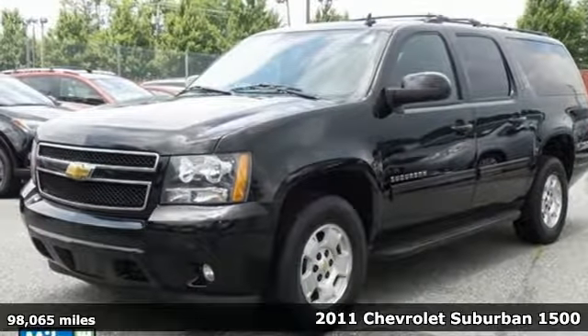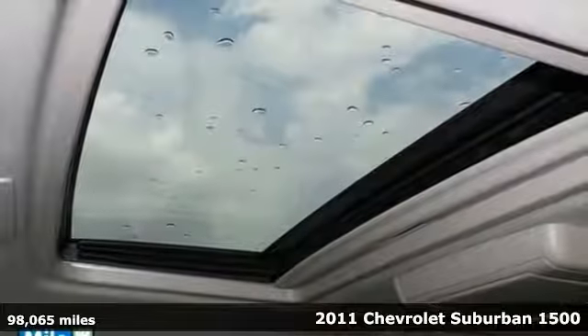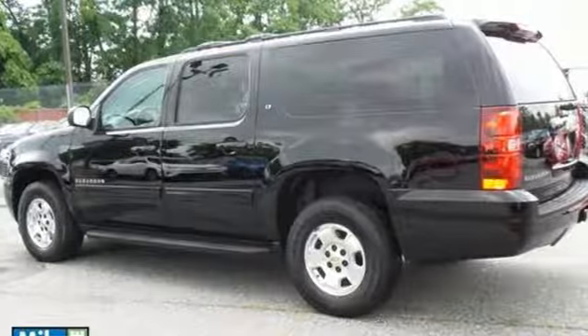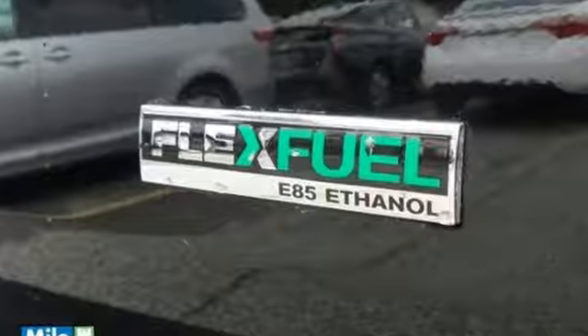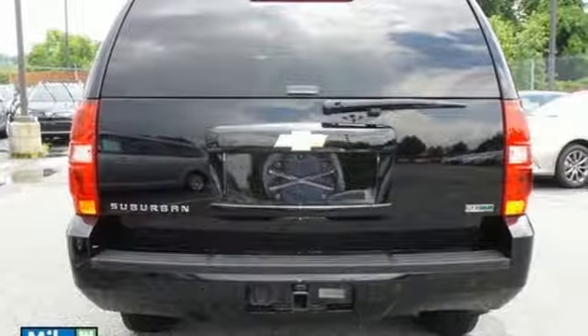Here's the 2011 Chevrolet Suburban. This Chevy is bound to take things to a whole new level for you and your family. It comes with a trailer hitch receiver for hauling your favorite toys, and an emergency communication system, as well as the safety of multiple airbags, anti-lock brakes and traction control.